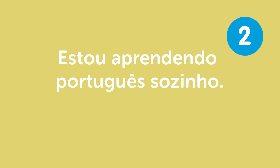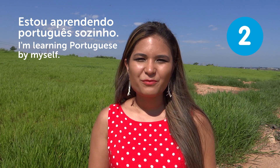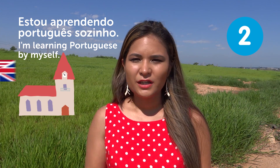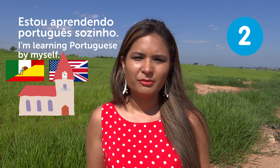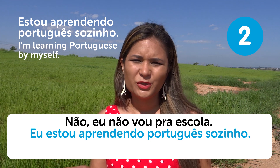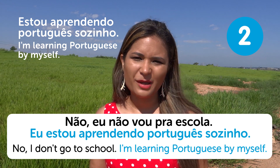"Estou aprendendo português sozinho" — I'm learning Portuguese by myself. This is a pretty amazing sentence because people usually go to language schools in Brazil to learn English or Spanish. But if you say you're learning it by yourself, they'll be like, wow! "Não, eu não vou pra escola. Eu estou aprendendo português sozinho" — No, I don't go to school. I'm learning Portuguese by myself.